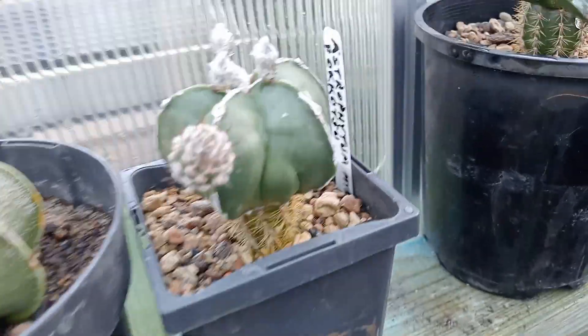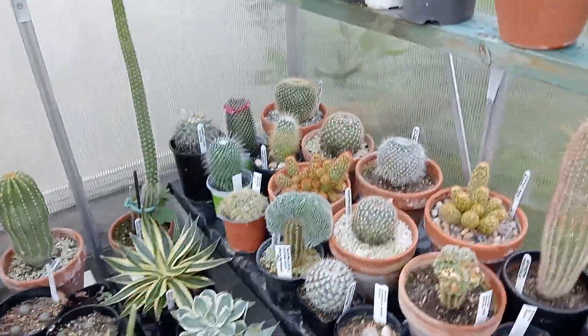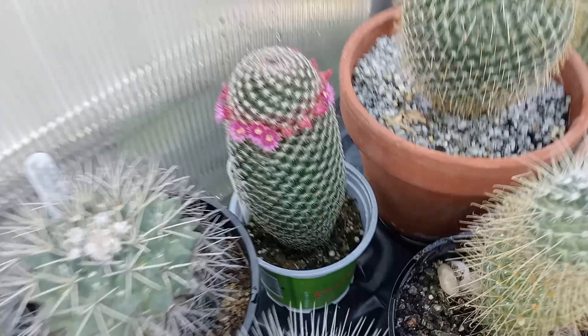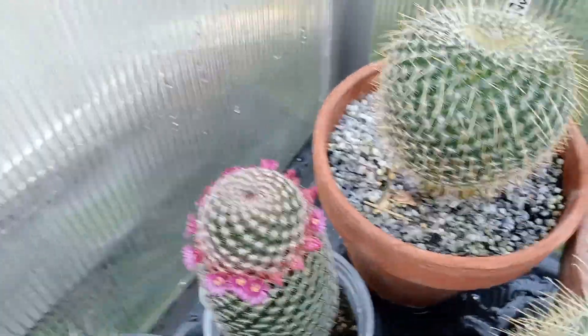Got this other one also ready to flower. If I come round this side — in my last video we had some of these Mammillaria. This one here has got almost like a little skirt all the way around.